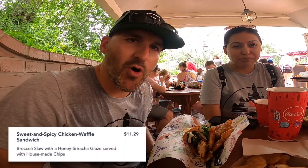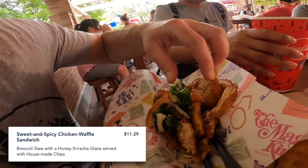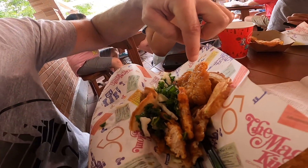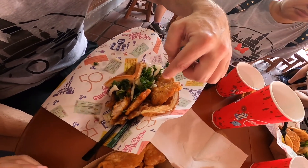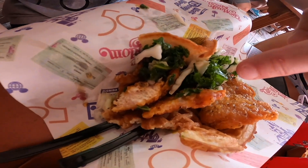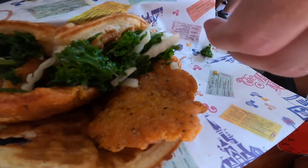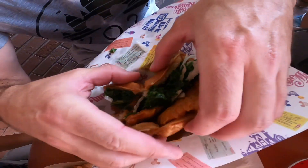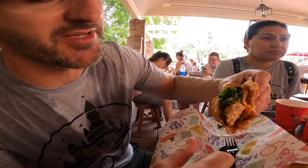This is Jack's dad. Today I'm going to review the spicy chicken waffle here at Magic Kingdom. It's got a waffle, about two or three pieces of chicken, and it looks like they're covered in a syrup — and the syrup's got a little kick to it. You also have some kale and maybe some cabbage, but it's more of a garnish. We've already taken a couple of bites, but I'm going to take another one and let you guys know.